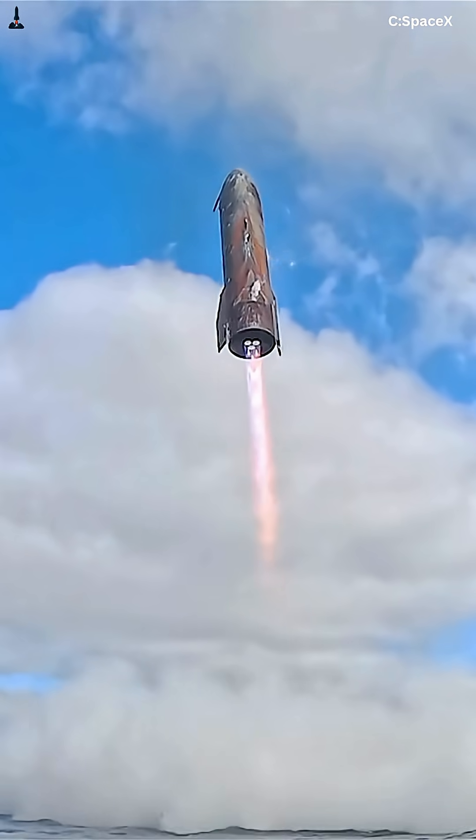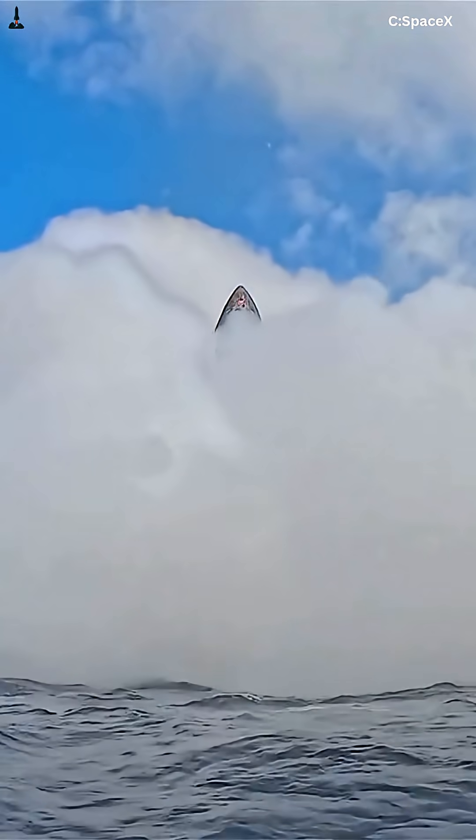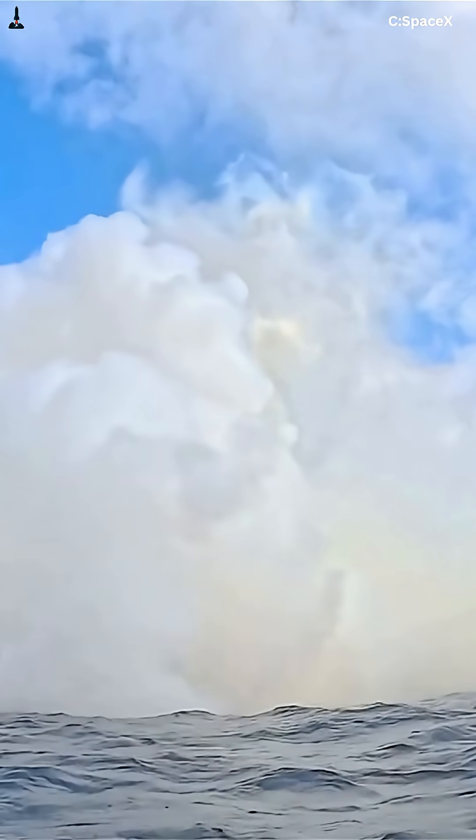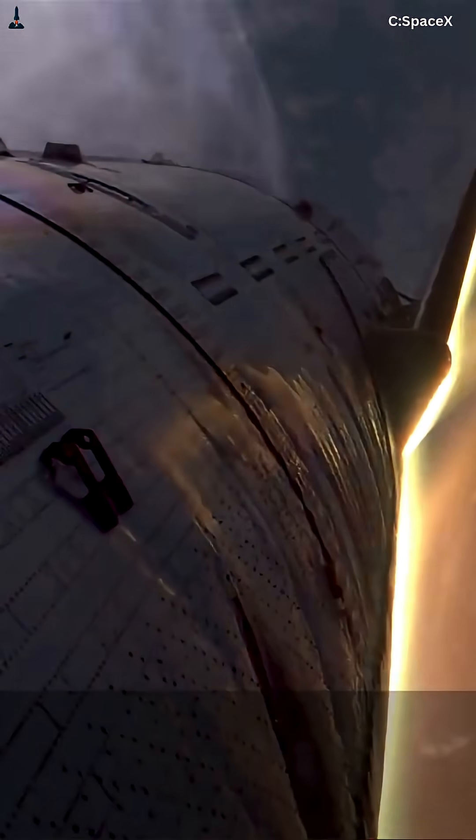25 times the speed of sound — that's how fast SpaceX's Starship tears through the upper atmosphere. 17,500 miles per hour, about 90 miles above Earth. In the next 90 seconds, it must slow from Mach 25 to Mach 2 without coming apart. This isn't just re-entry. It's a precision fall through plasma and fire.